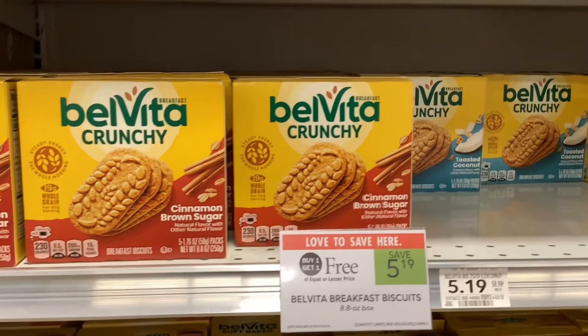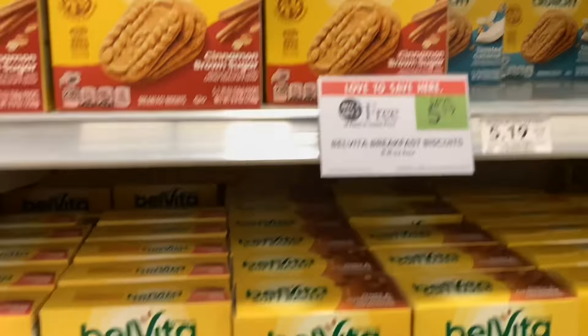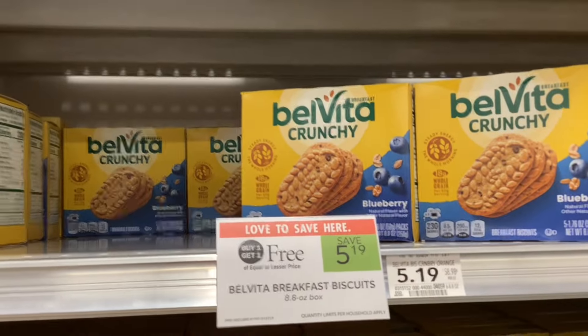The Belvita breakfast biscuits are buy one get one free at $5.19, and on Ibotta you can get back a dollar for buying two. That would make your final cost $4.19 for two, or about two dollars and ten cents a box.